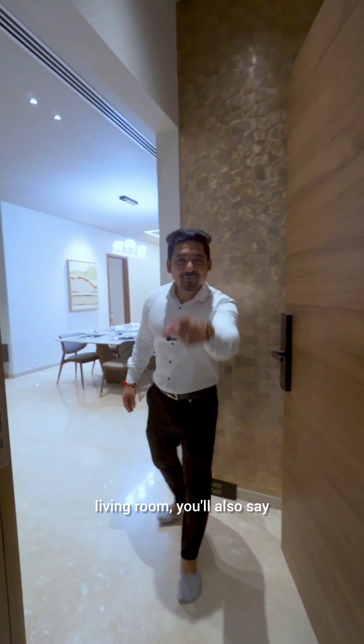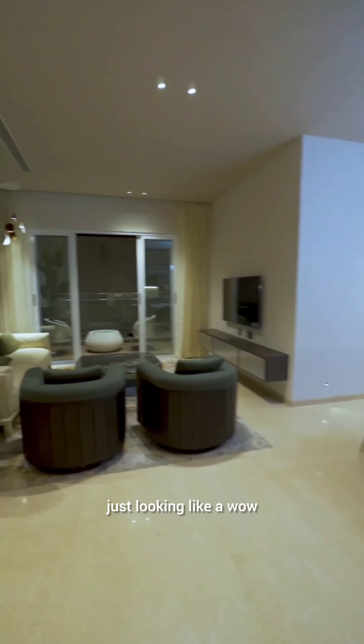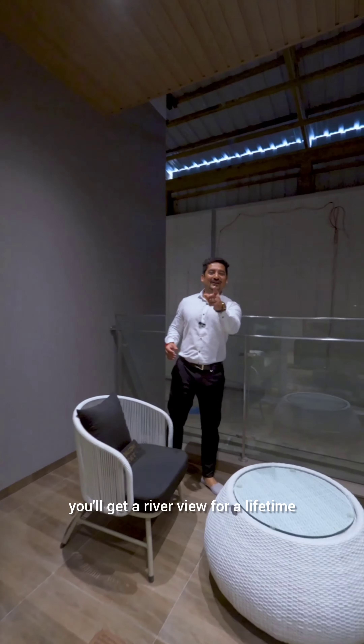Look at the living room — you will also say so beautiful, so elegant, just looking like a wow. You will get a river view from the balcony for a lifetime.